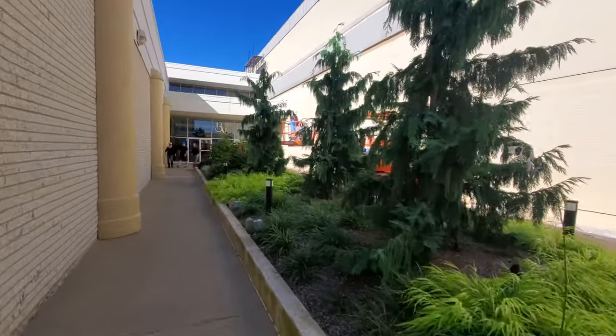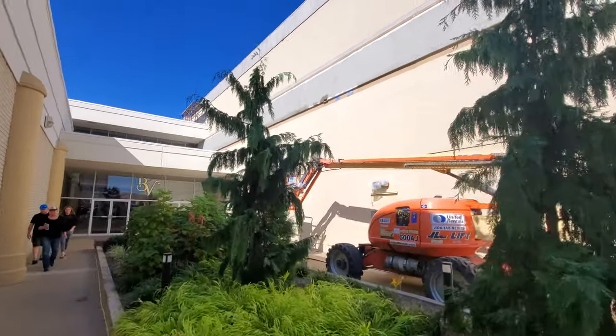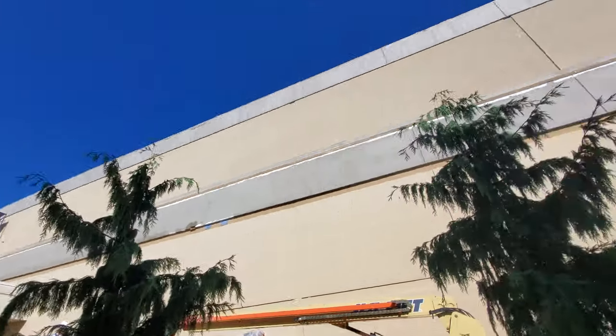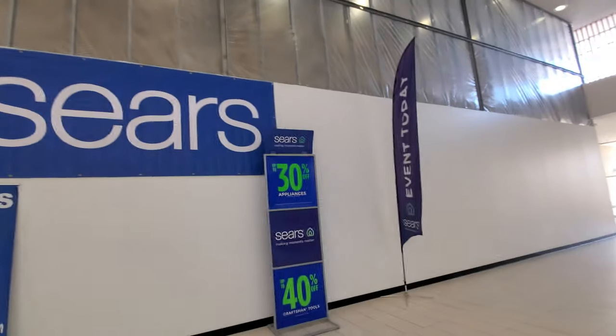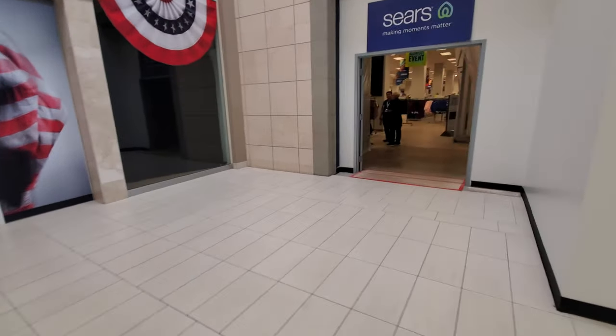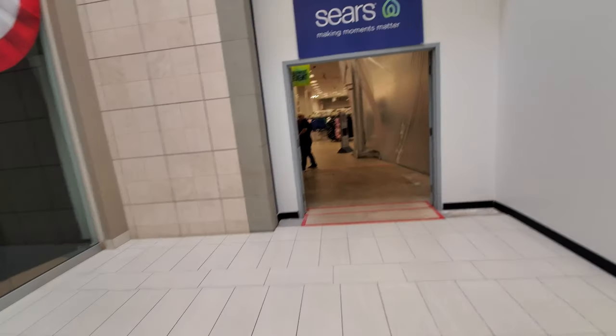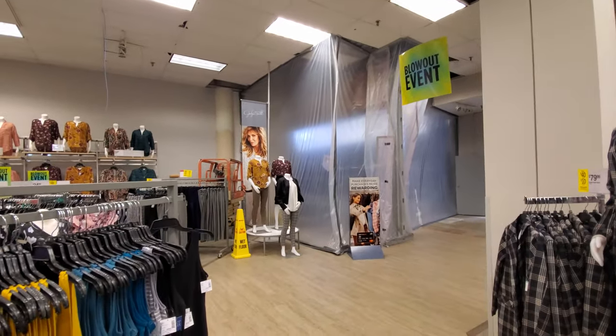I'm curious if they're about to put up letters over here too - let's take a look. If they are, it's gonna be right there. There's some kind of event today, I don't know what that's about. I don't even know if we can go over here. Yeah, there is what's left of the Sears, and there's a little bit of the construction.